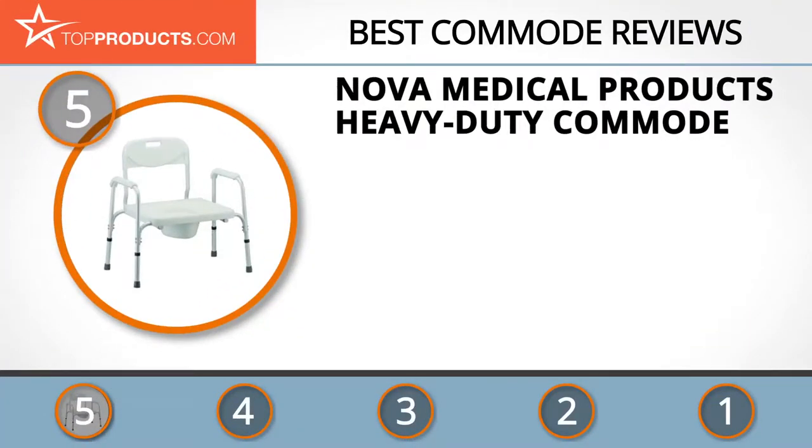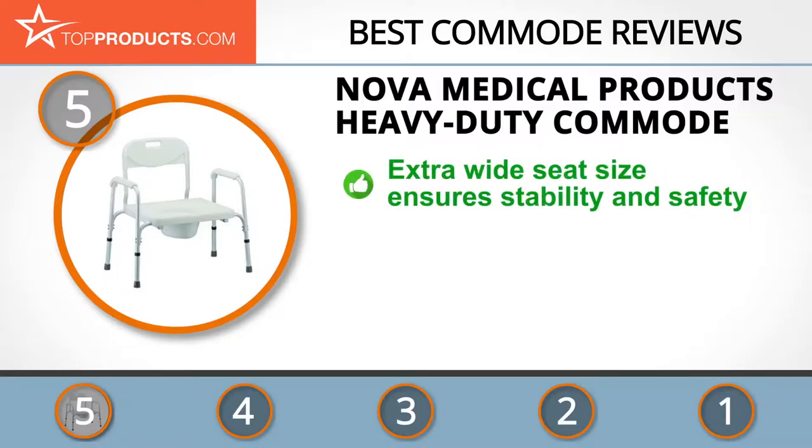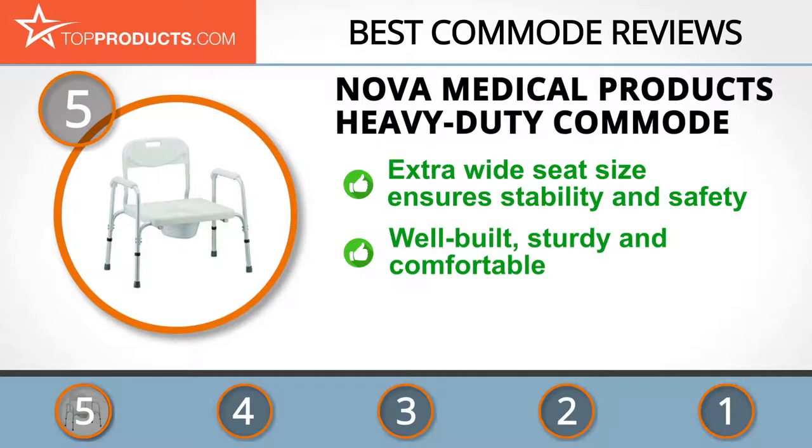At the number five spot is the Nova Medical Products Heavy-Duty Commode, chosen not only for its features but also because of its budget-friendly price tag. Nova is passionate about helping those in need of physical support and is committed to satisfying the needs of local and international communities.